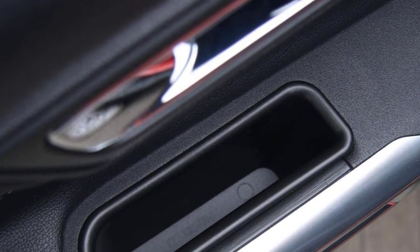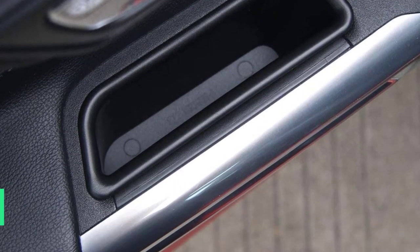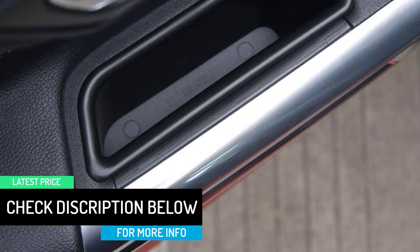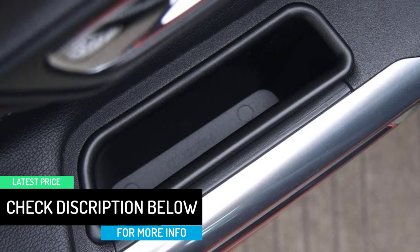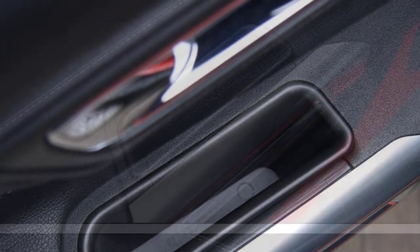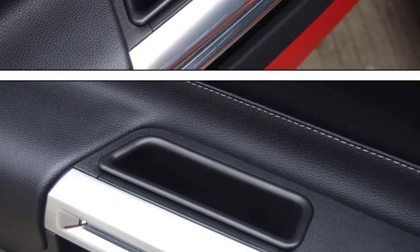It adds extra space to store your phone, keys, coins, and other small items, keeping things from sliding and holding them in place so you can find what you need quickly. It's a great grocery storage helper to keep your vehicle tidy and clean. The Jacquard Mustang storage box adds a stylish look to your car interior.